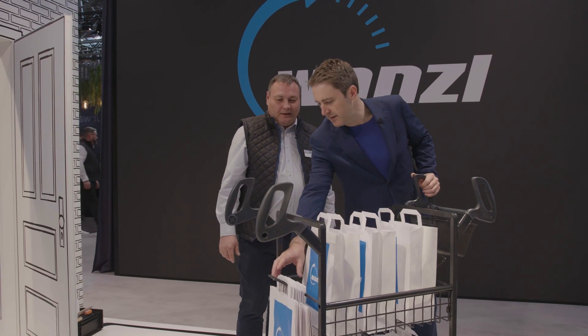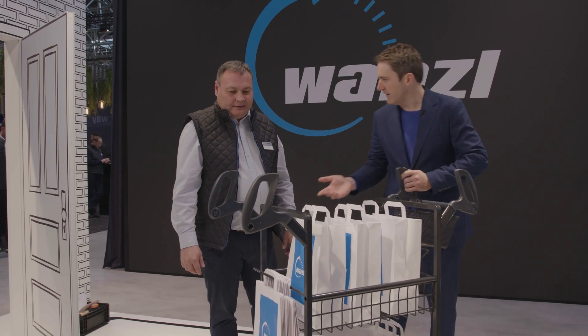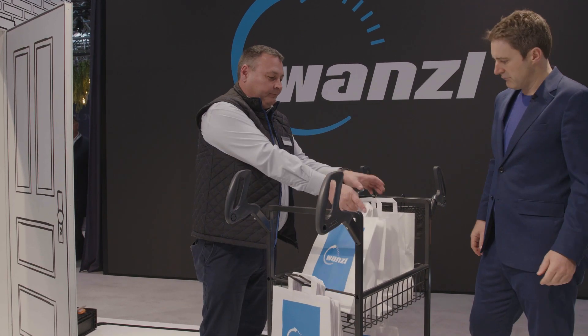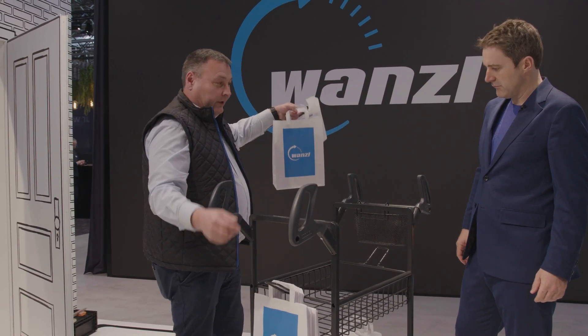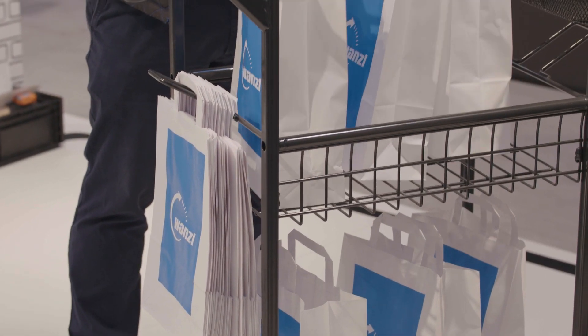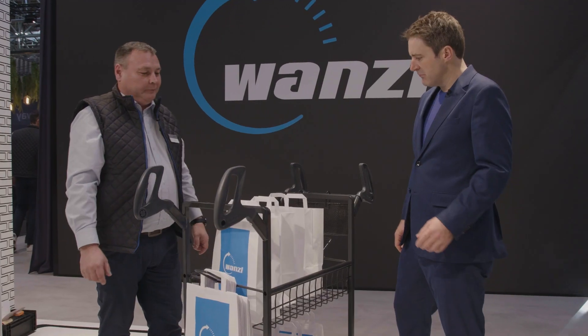So here you can put the empty bags, for example? Yeah, here are the bags — if they are taken by the delivery person, then we take this one from the hook, fold it up, and bring it inside the trolley.